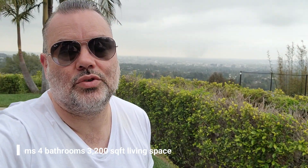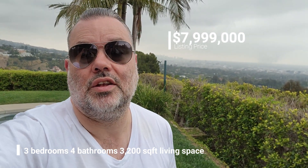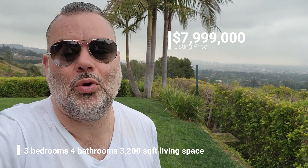It's 3200 square feet, listed for roughly $8 million. It's three bedrooms, four bathrooms. It's really cool inside — there's a lot of good, nice artwork also. I hope you'll enjoy it as much as I did.